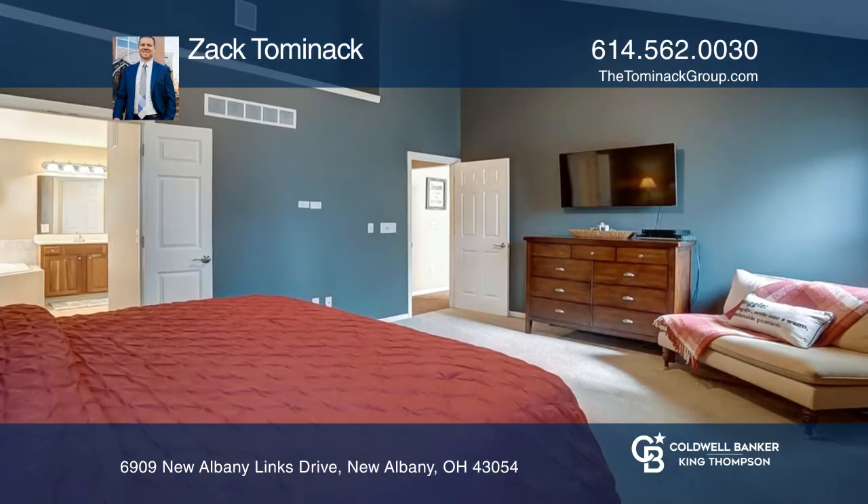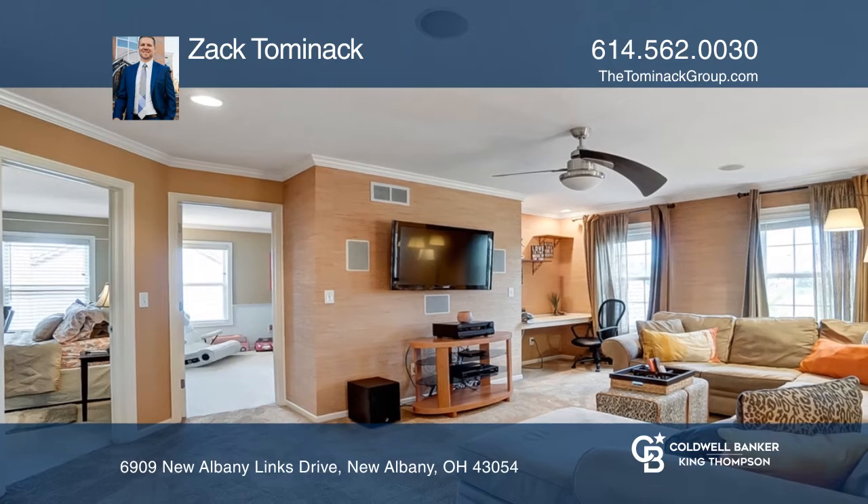Upstairs holds three additional bedrooms, another full bath, and a spacious loft overlooking the family room.